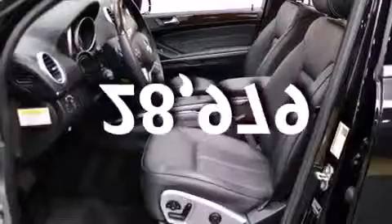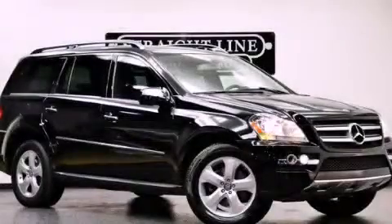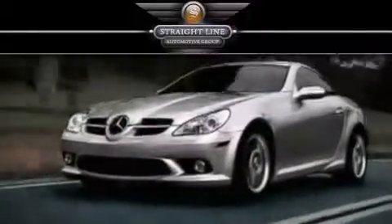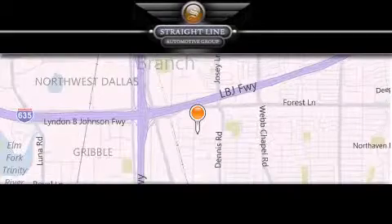This vehicle has less than 29,000 miles. Contact us today and schedule your opportunity to see this automobile in person. Straight Line Automotive Group is located at 2727 North Haven Road in Dallas. Our goal is to exceed all of your expectations to ensure that you'll return for future visits.